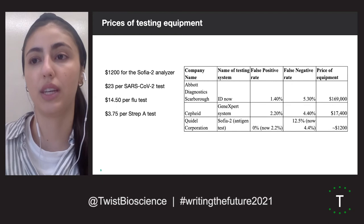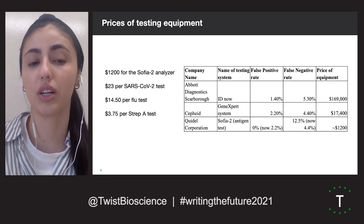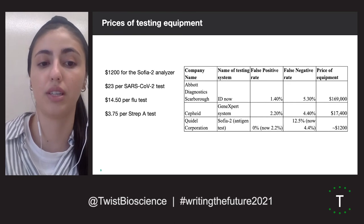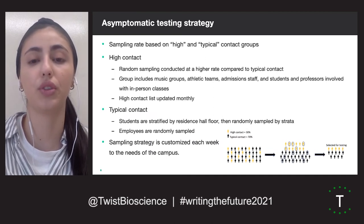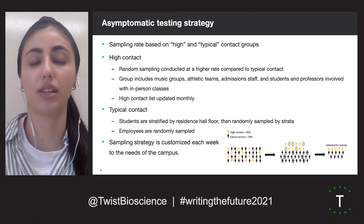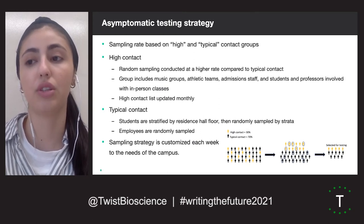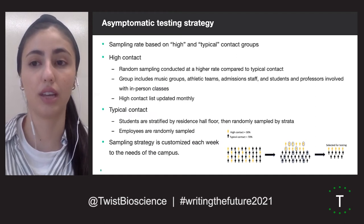For comparison, we present here the costs of the other two common tests offered at Cornell College, the flu and strep A tests. Because we did not know which groups and interactions were likely to produce the highest spread of COVID-19, we created a stratified testing strategy. The three strata we created were contact level, residence hall floor, and employee status.